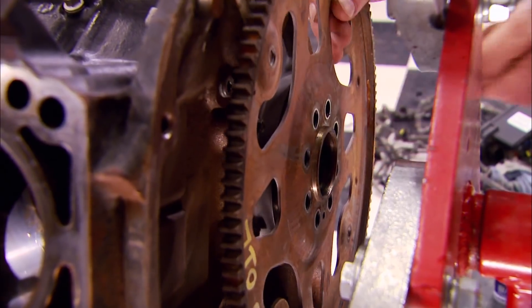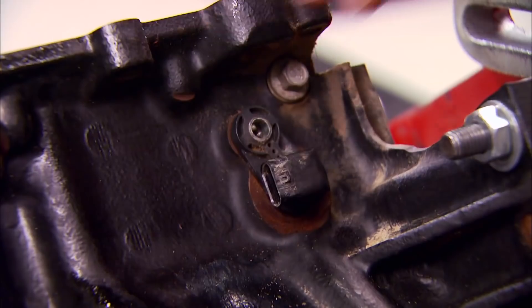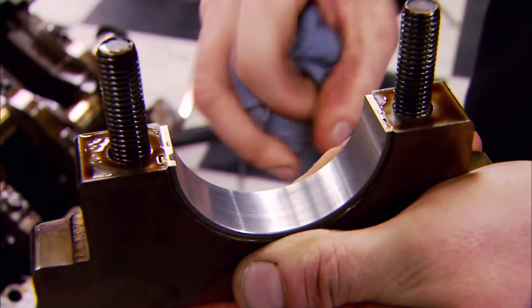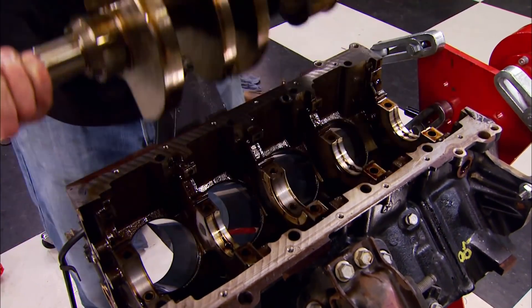The crank is next, and I'm using a Matco tool to hold the flywheel so we can break the bolts loose. After removing it we can unbolt the aluminum housing that retains the rear main seal. It's always a good idea to remove the crank sensor to keep from damaging it, then off with the main bearings — which also confirms we got a good engine. The teardown's done, but the best is yet to come.